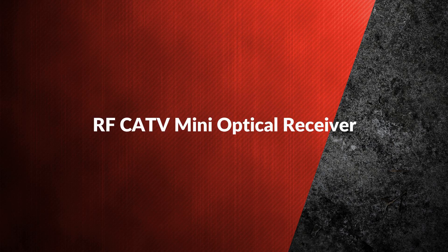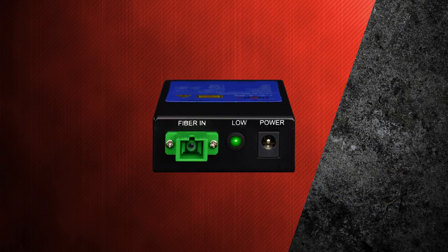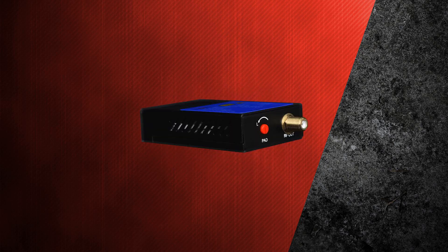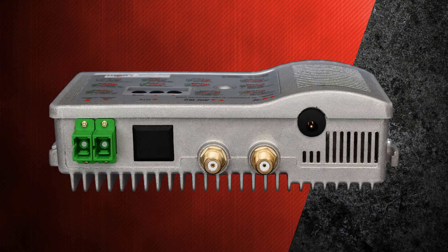Second is the RF CATV mini optical receiver — a compact CATV RF receiver for use with the Thor FRF transmitter system. It features a fiber input and a CATV RF output covering 45 to 870 megahertz.